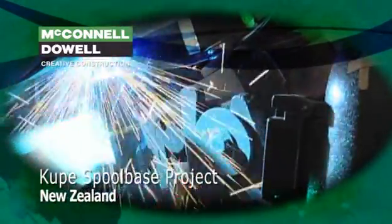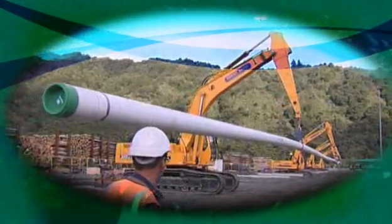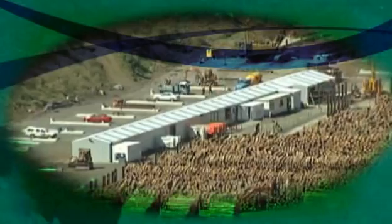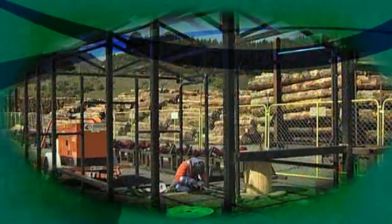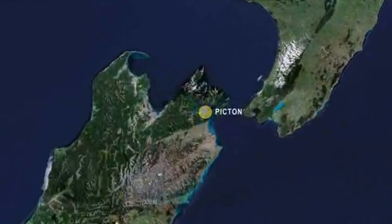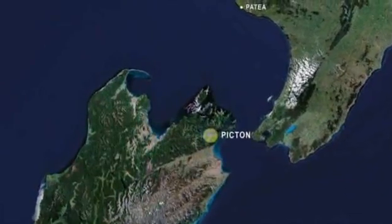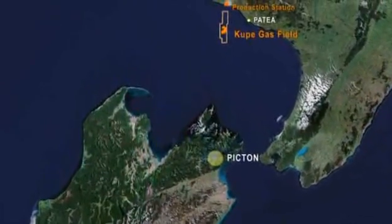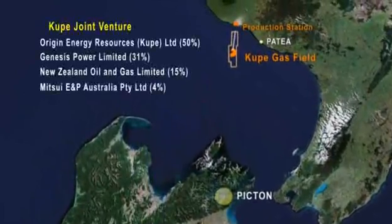When in April 2007 McConnell Dowell was awarded the onshore contract to establish and operate a temporary spool base for the Kupe Gas Project in New Zealand, it was always going to be a challenging project. Situated in Picton on New Zealand's South Island, the spool base was to fabricate 27,000 metres of underwater pipe for Origin Energy Resources' high-profile Kupe Gas Project, which will play a major role in helping New Zealand meet its increasing gas needs.